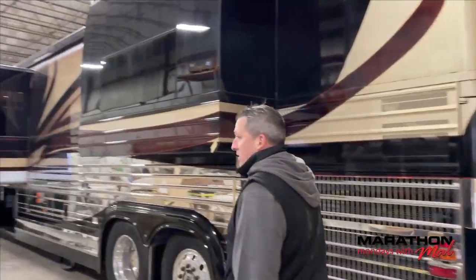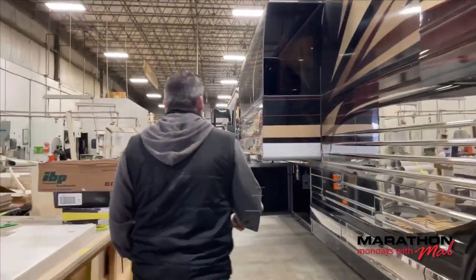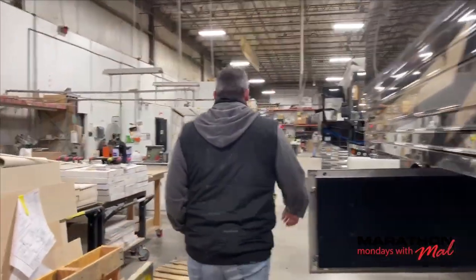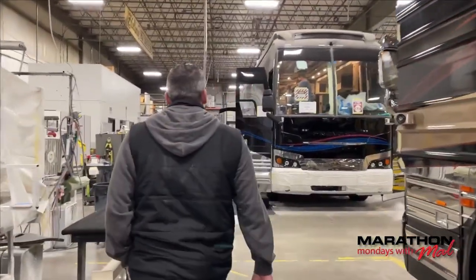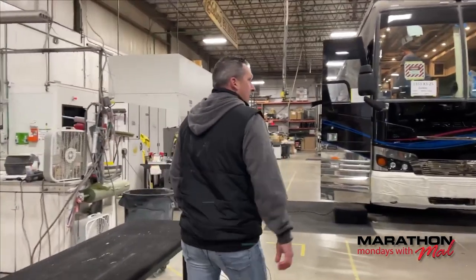Hope everyone had a good Christmas. Hope everyone is being safe and taking care of themselves. I know I enjoyed being with family, and for those who I was not with, I missed you. But here we are on the production floor and we are building coaches even though there's 10 inches of snow. We're going to show you Coach 1127.